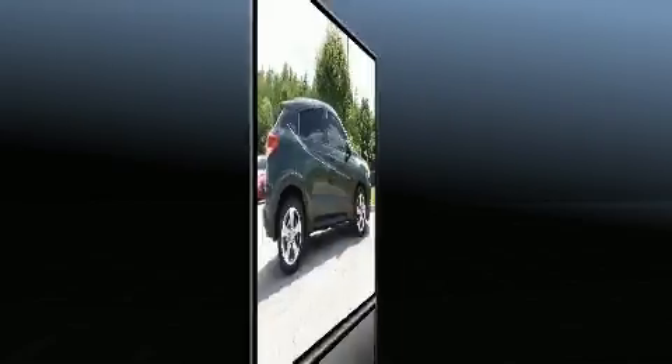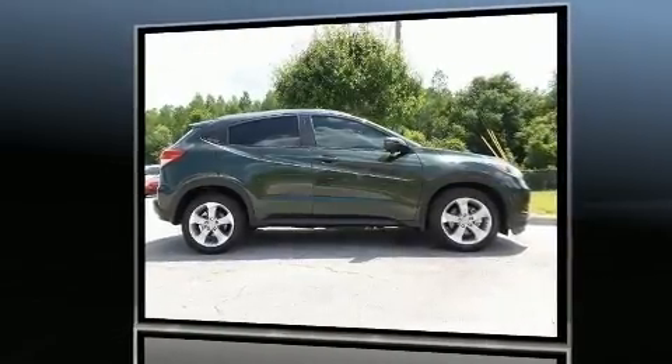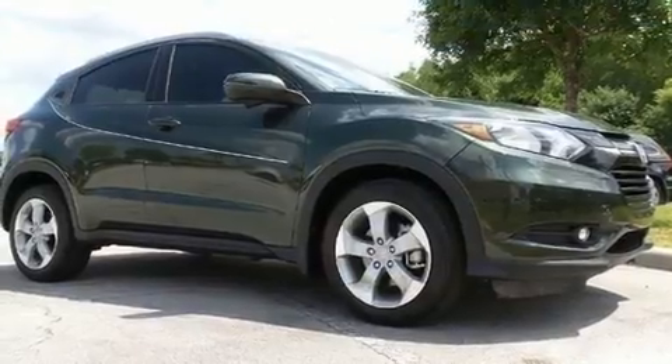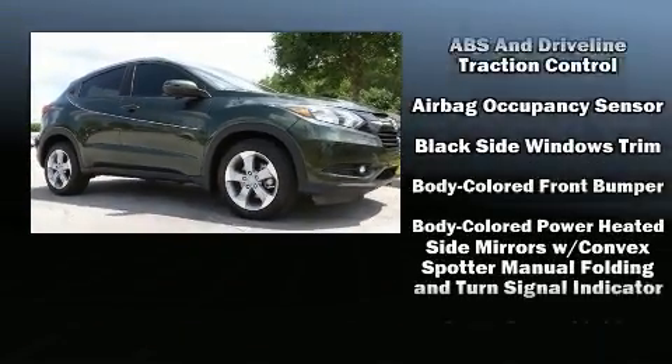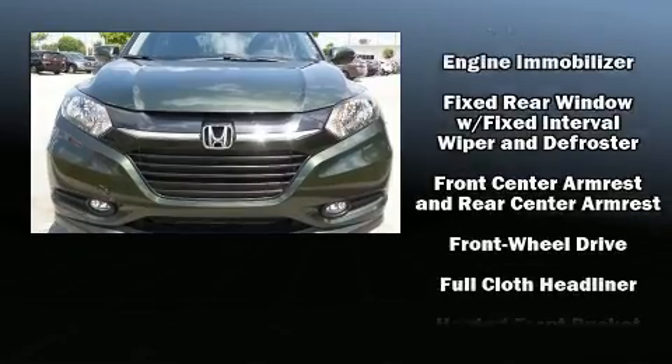Additional interior features include heated seats, fully automatic headlights, a power moonroof, and air conditioning. A premium sound system drives six speakers, providing you and your passengers a sensational audio experience.